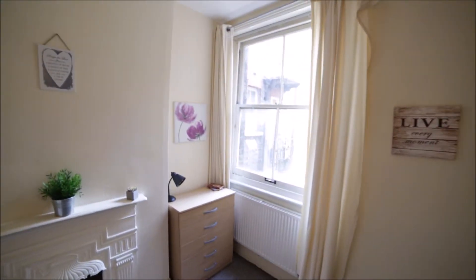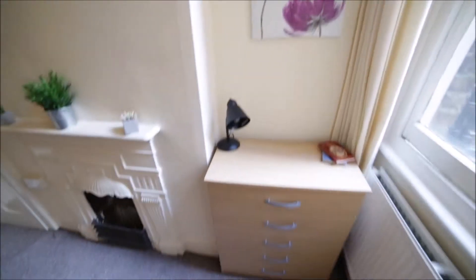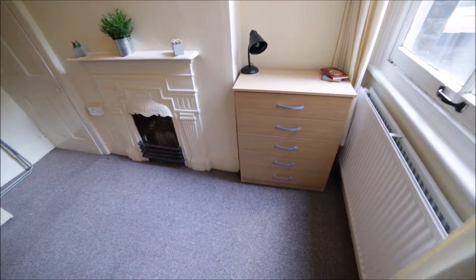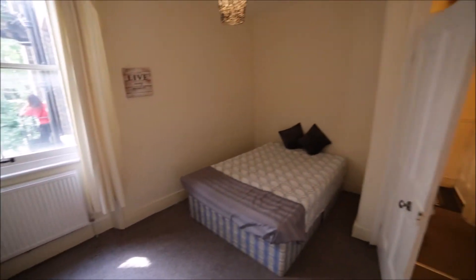Here we have the entrance door in front of us, and to my right is room number three, which is for rent. It's a medium-sized room with a double bed and a big window, so plenty of light comes in. There's a chest of drawers, a radiator for heating, one standalone wardrobe for all your clothes, and one small built-in wall wardrobe if you have more stuff.